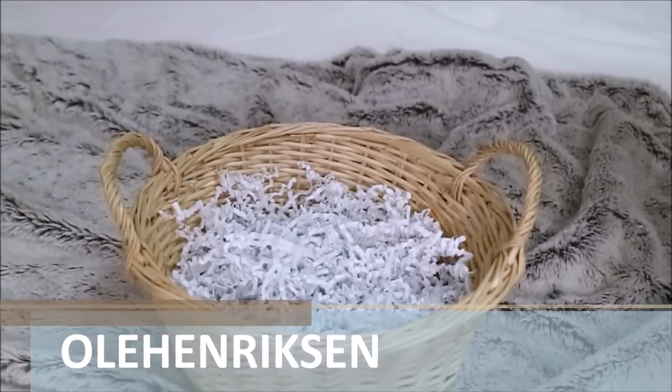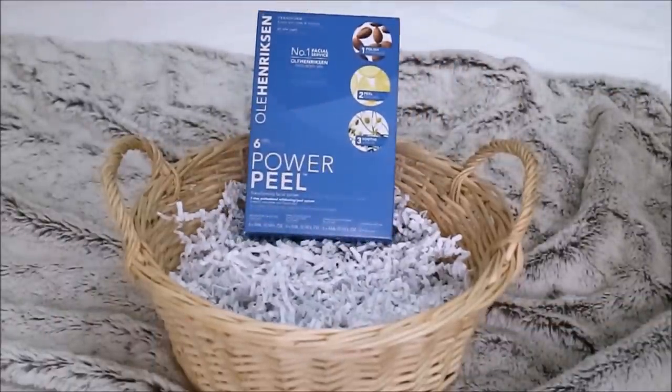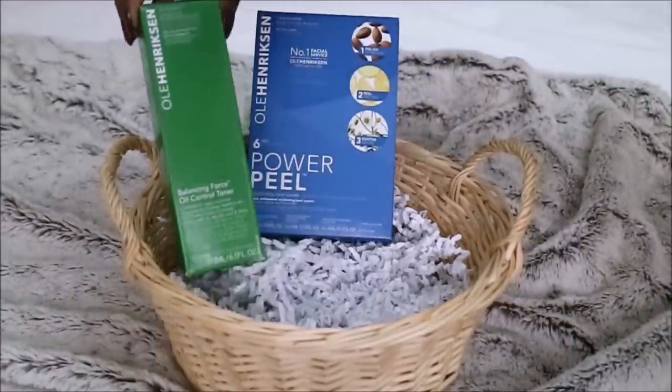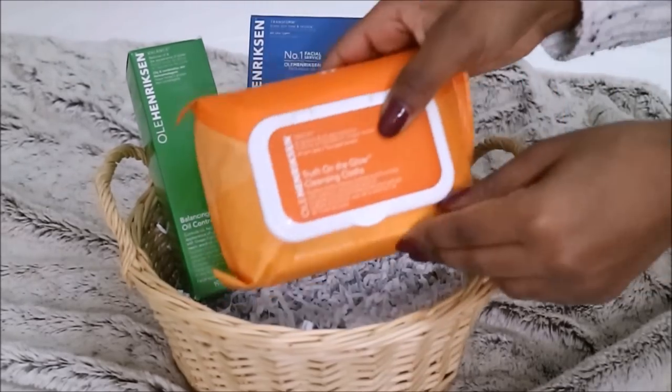Next are some products from Ole Henriksen, available at Sephora. First is the Power Peel, which is an at-home facial system. Next is the Balancing Force, an oil control toner, and lastly some cleansing cloths.